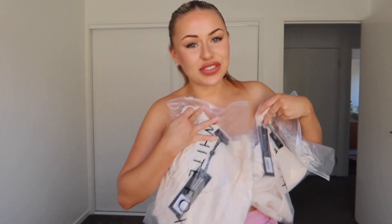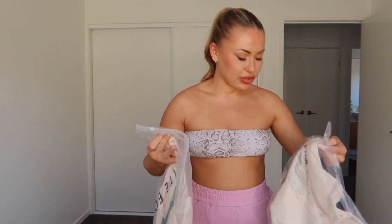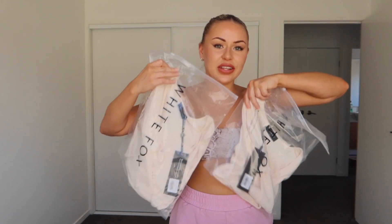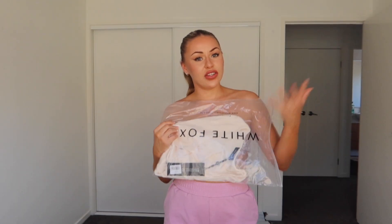My last haul I did gym wear and activewear, so this time I did more casual, cute, everyday clothing. I made a big mistake though — I opened it and realized I accidentally got two of the exact same top. They're sale items too so I can't even return or exchange them. The exact same top, same size, same color, everything.